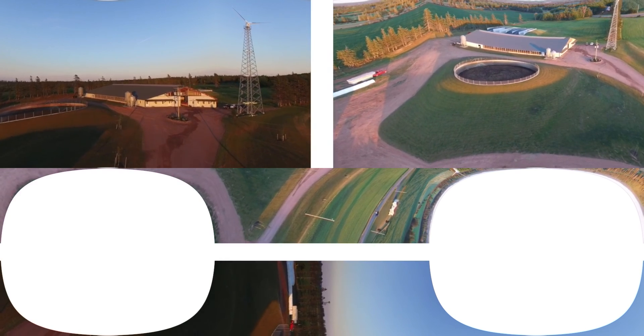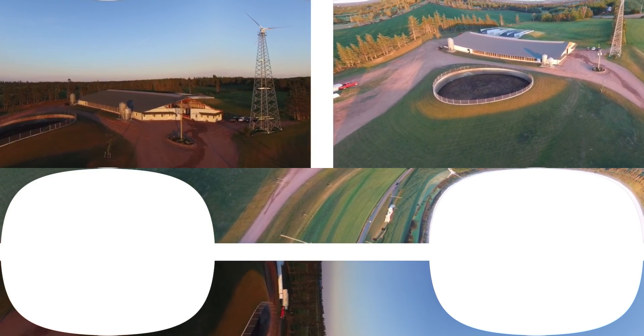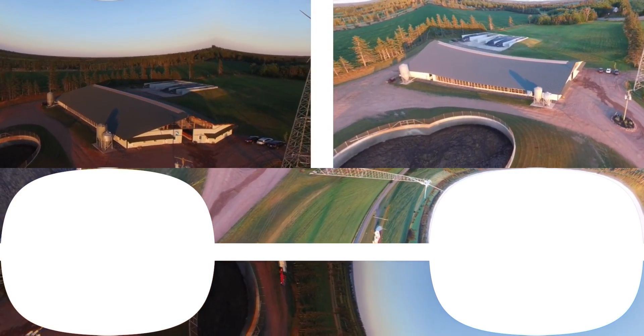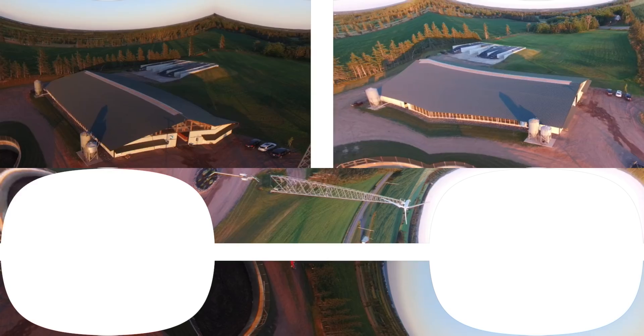Manure is stored in a manure pit like this one until it can be used to fertilize the land. Did you know manure is a great, natural, nitrogen-rich fertilizer for crops?